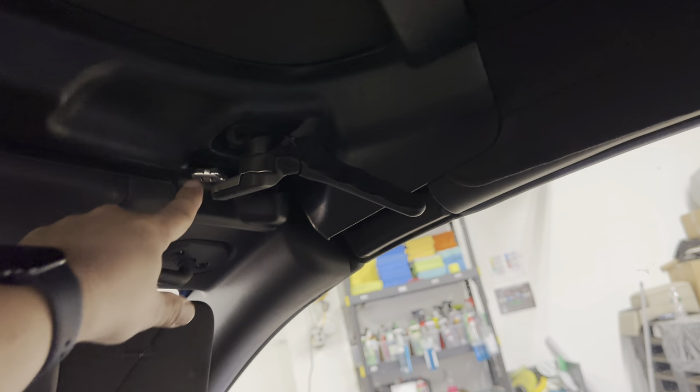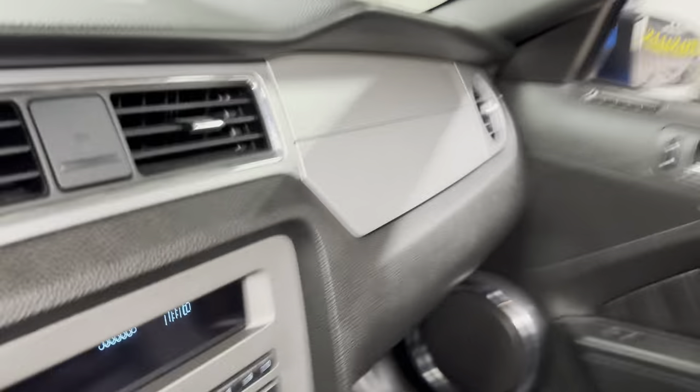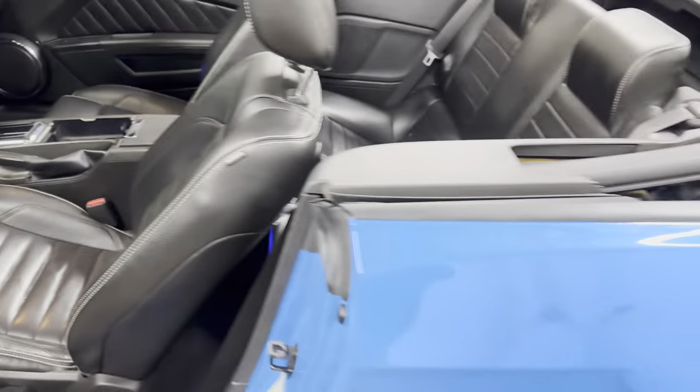I'm going to pop the hood, but first I want to show you how to put the top down. Make sure that the latches are away from the hooks — same thing over here — then press the button.